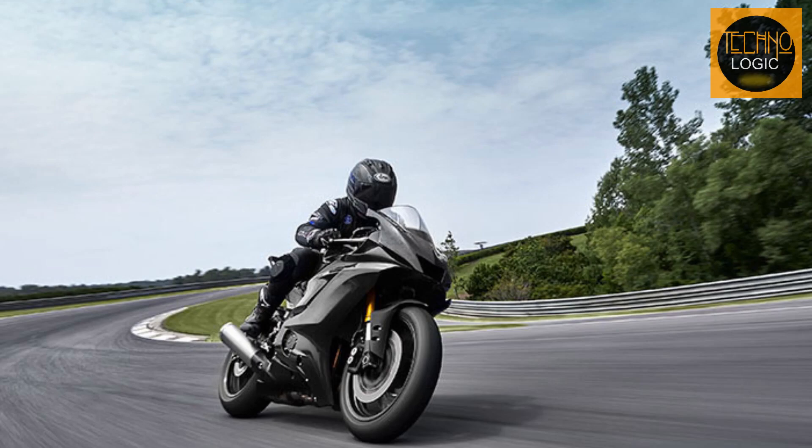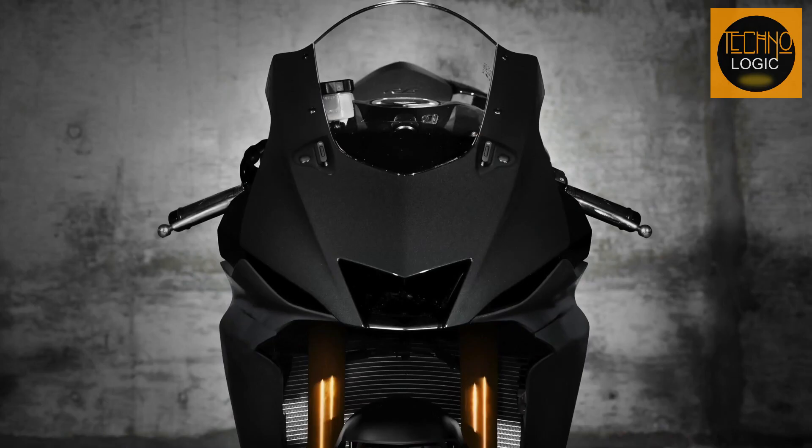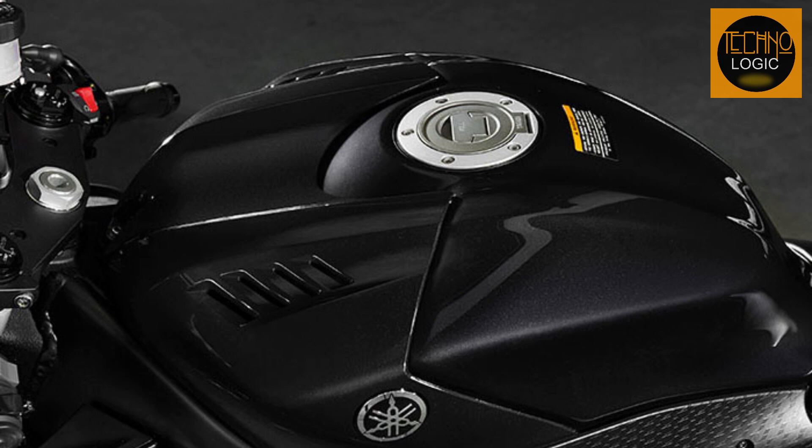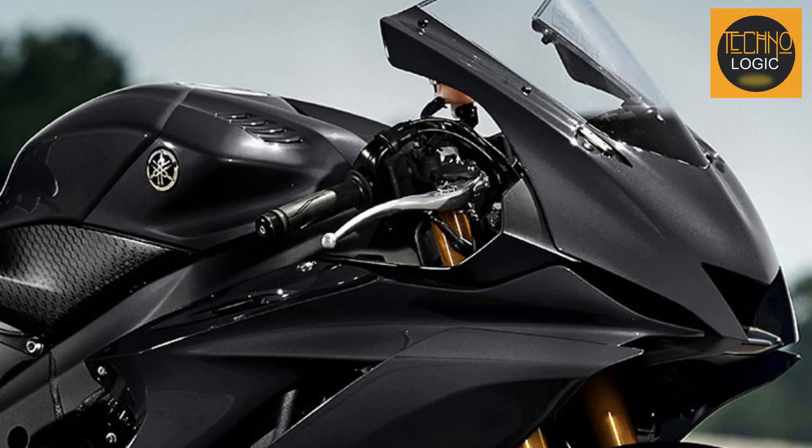The 2023 Yamaha R6 is a sight to behold with its sleek and aerodynamic design. The dual-LED headlamps and dual-LED position lamps give it a menacing look, while the MotoGP-inspired air intake between the headlamps adds a touch of sportiness. The bike is equipped with a redesigned aluminum fuel tank, which not only adds to the muscular appearance but also makes it lightweight. The minimalistic body fairings give the bike a clean and neat look.